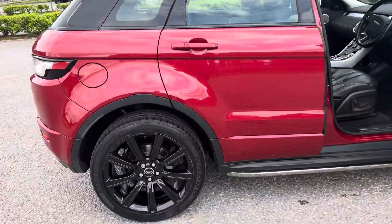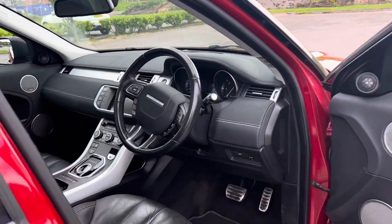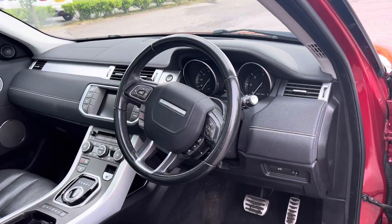Very, very clean. I'd say the alloys have all just been refurbished and powder coated, so they're in stunning condition — not a mark on them.